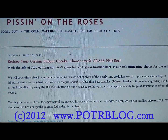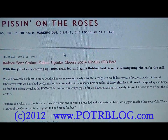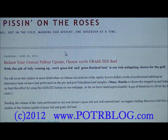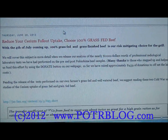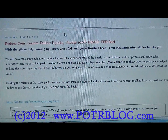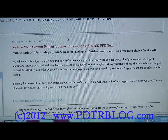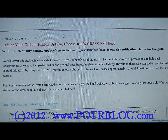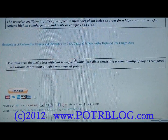Grass-fed beef is likely the best way to reduce your cesium risk — and it's not just grass-fed but grass-finished beef. That means the beef never sees grain, never eats corn. A lot of grass-fed beef is fed grass for most of its life but then loaded up with corn to fatten it at the end, which is why it must be grass-fed and grass-finished.